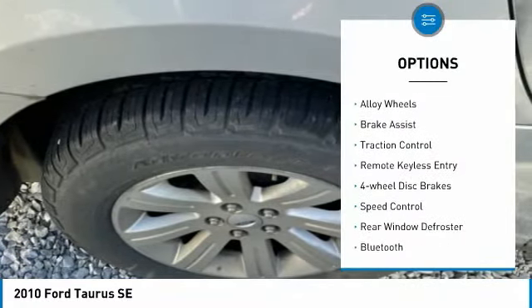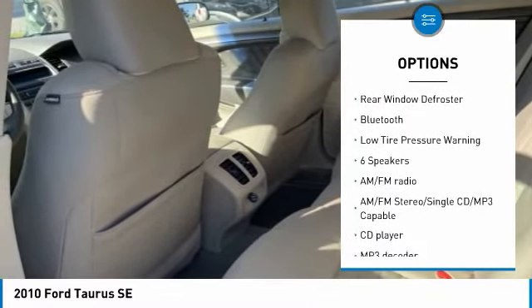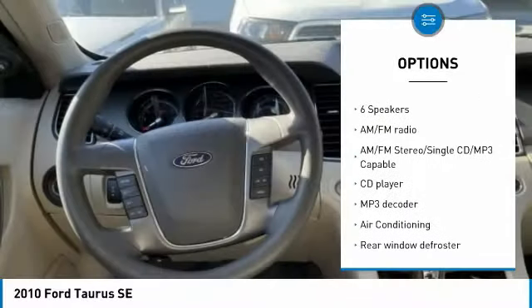Electronic stability control, alloy wheels, brake assist, traction control, remote keyless entry, four-wheel disc brakes, speed control.